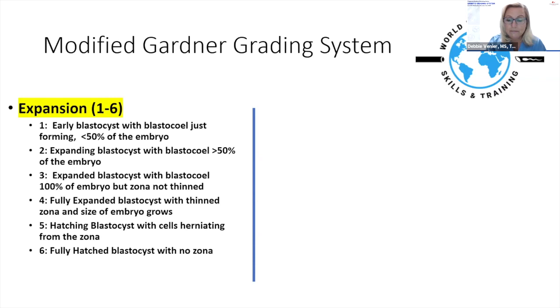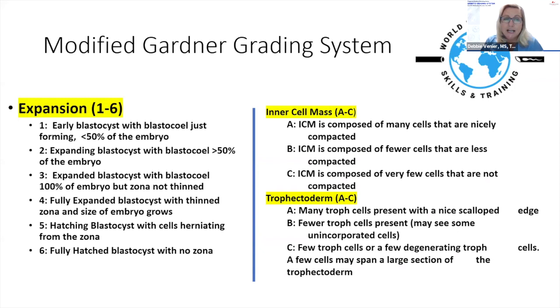For inner cell mass and trophectoderm, we grade A through C. The original Gardner system included a D, but we found we never used it. A grade-A ICM is composed of many compacting cells. A grade-B ICM has fewer cells — and 'fewer' is a very subjective term. Embryo grading is extremely subjective; what one experienced embryologist calls an AB, another might call a BB.